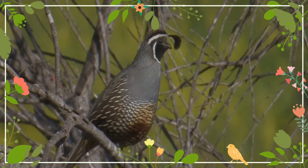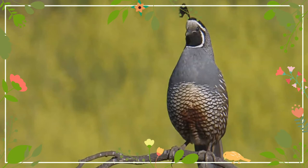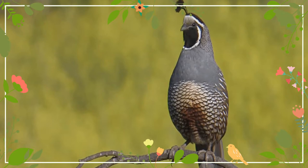These birds have a curving crest or plume, made of six feathers, that droops forward — black in males and brown in females. The flanks are brown with white streaks.